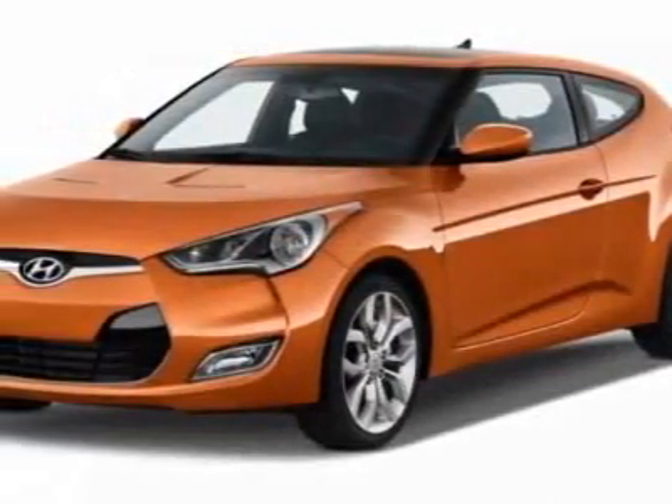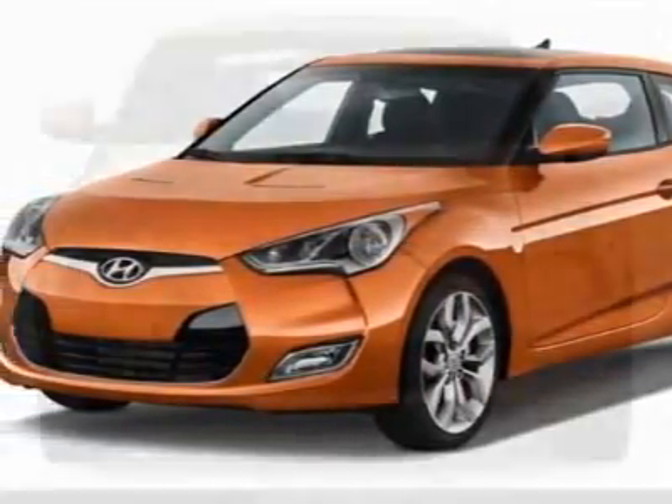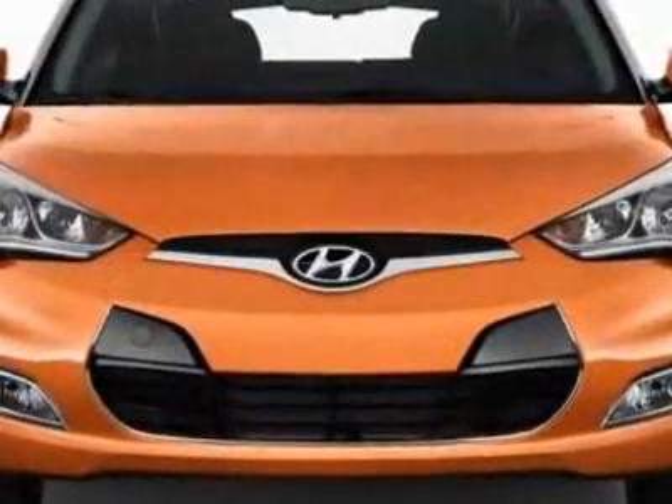Check out this new 2012 Hyundai Veloster. For your protection, this vehicle has a full factory warranty.